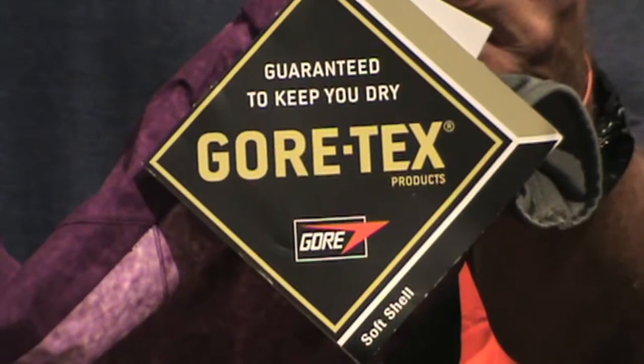We carry Gore-Tex jackets and pants from several major companies. Gore is a proprietary name belonging to the company Gore. So wherever you see the Gore label in the jackets, it's much the same thing, with the exception of the different levels of Gore.